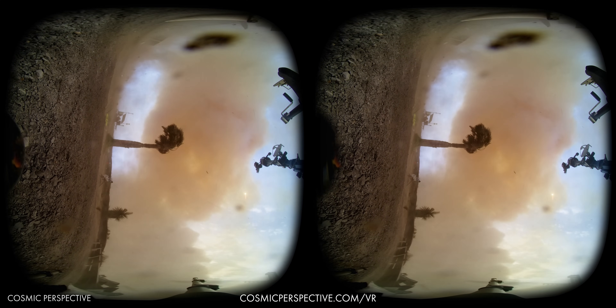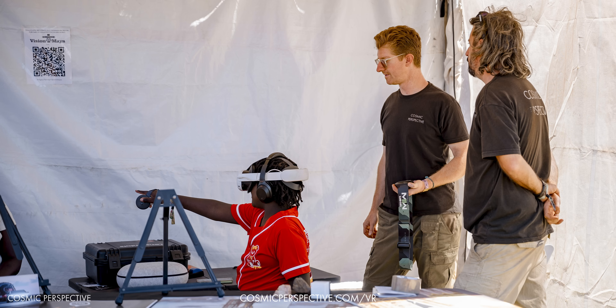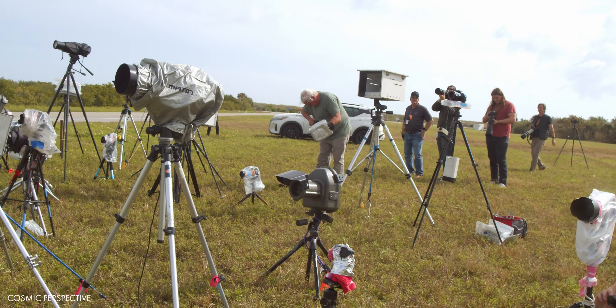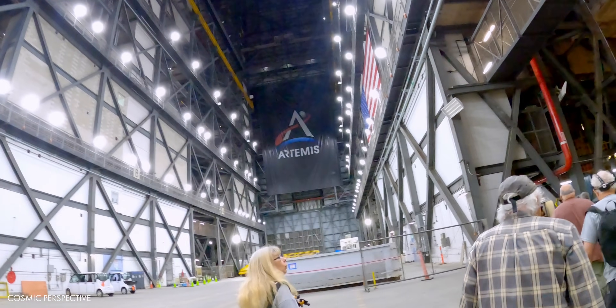And finally, join John on the Space Coast as he takes a trip to the top of NASA's Vehicle Assembly Building during the excitement of an astronaut crew launch.